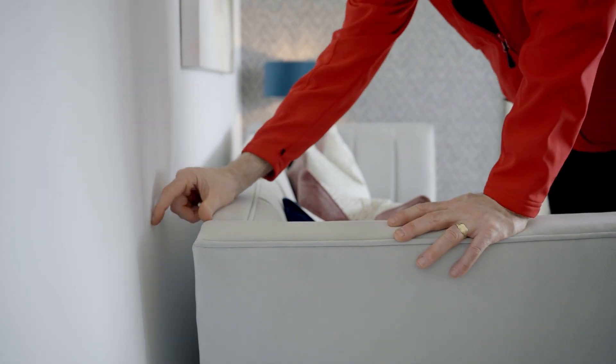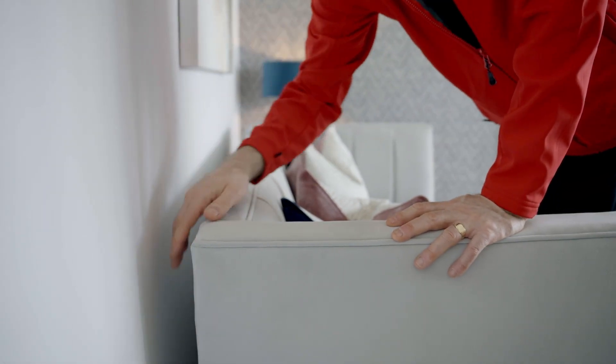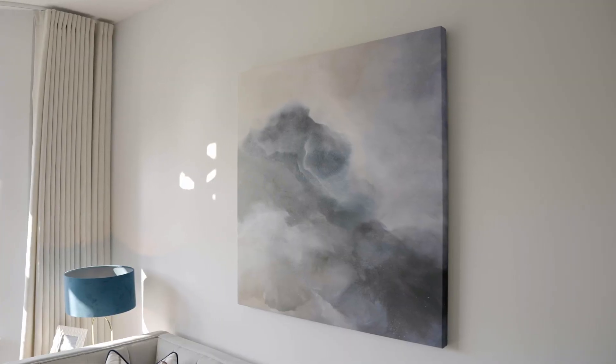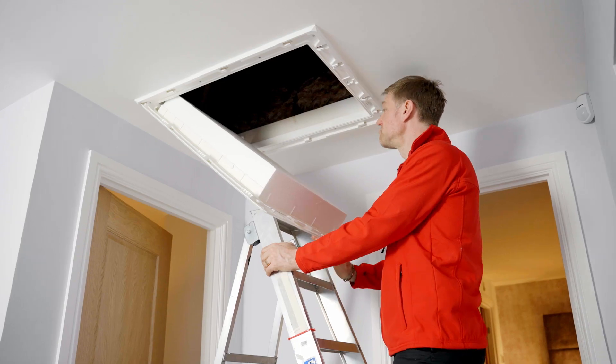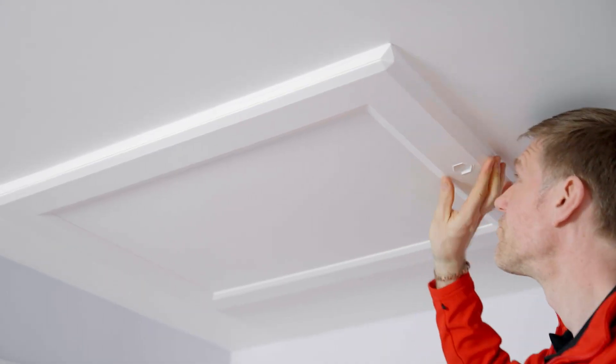Keep your furniture at least 10 centimetres away from the wall, allowing for better airflow. Be mindful when putting up objects such as pictures and mirrors on walls, as these will trap moisture behind them. And finally, keep your loft hatch closed.